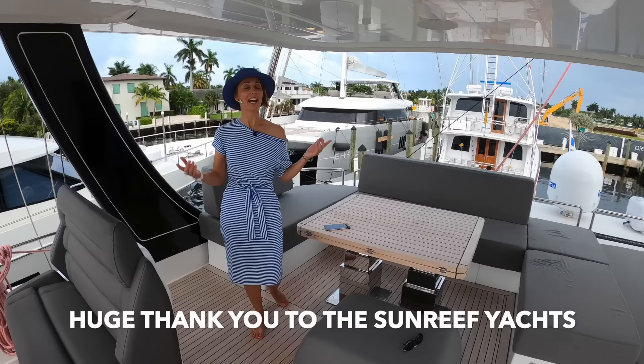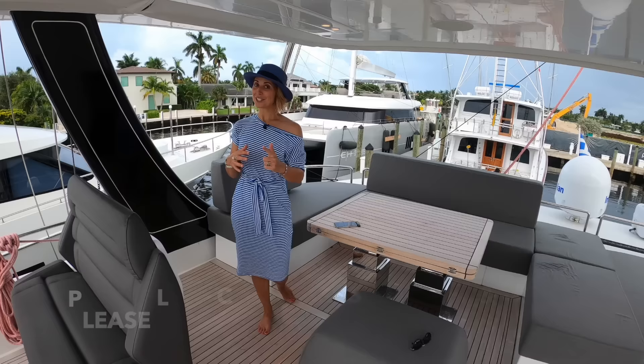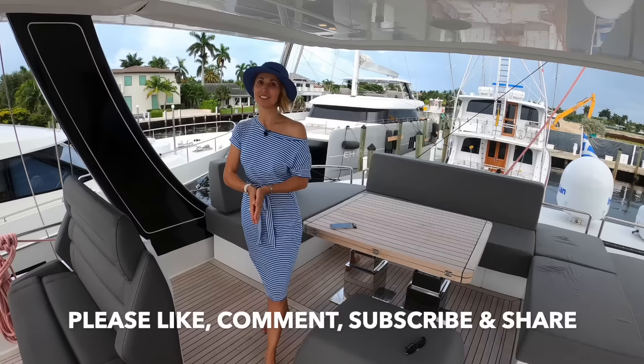So this completes our tour of the Sunreef 60 Sail Amaya. If you are interested in purchasing a Sunreef, all the contact information will be in the description below. As always please like, share, and comment — it really really helps our channel. See you guys in the next one!